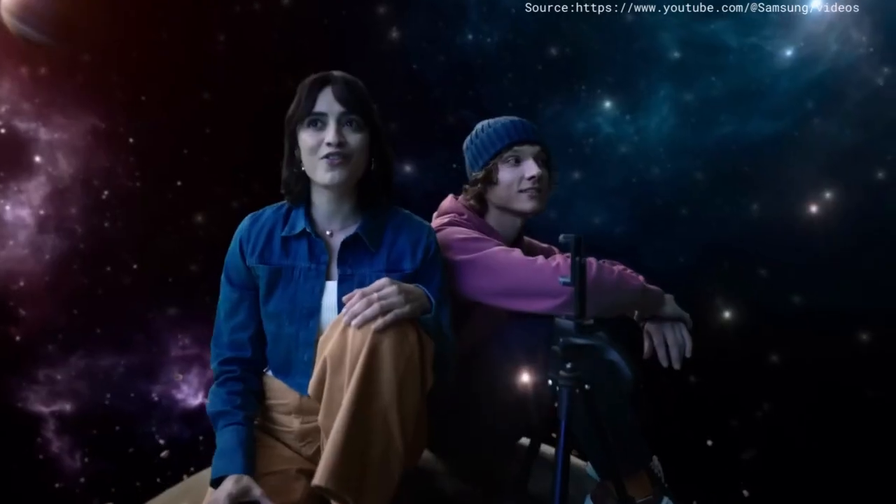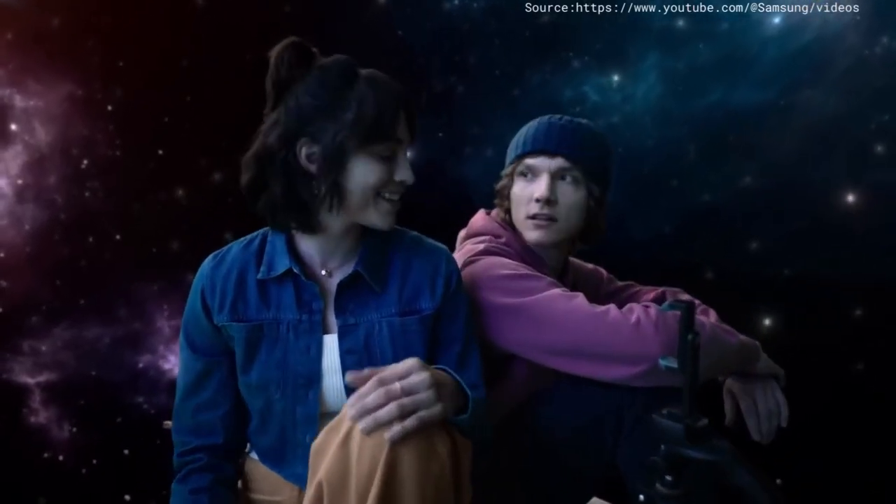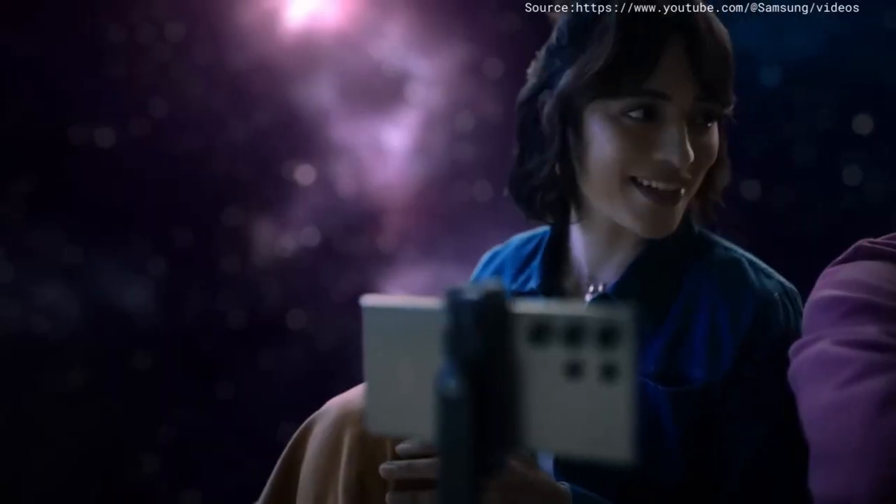This is the perfect place for astrophotography with Expert Raw. Expert who? Just wait and see.